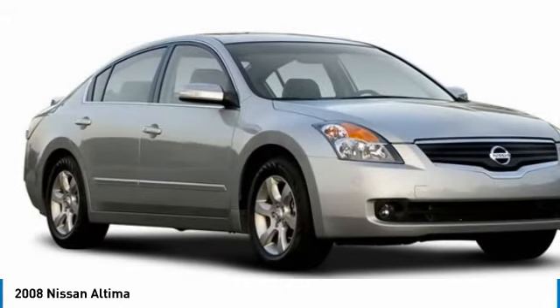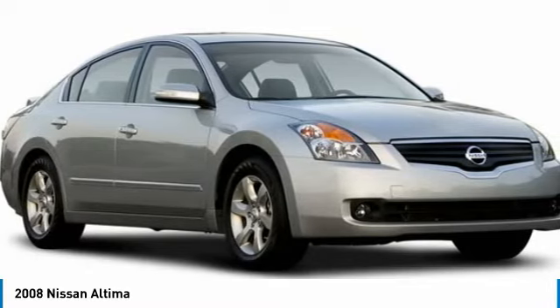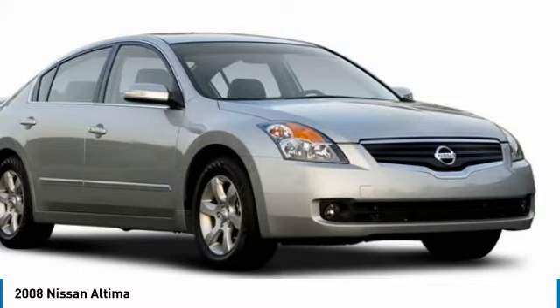Combine that with a powerful engine, six standard airbags, and over 5,000 quality and performance tests, and you'll see the Nissan Altima is made to drive and built to last. Here are some of this vehicle's great options.